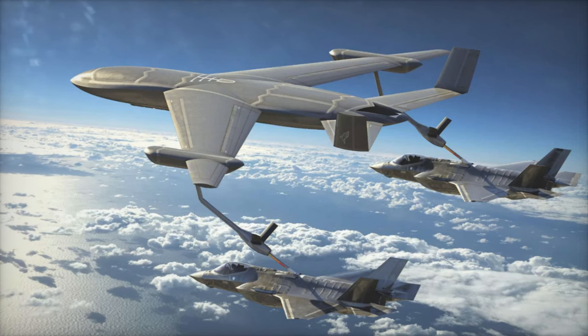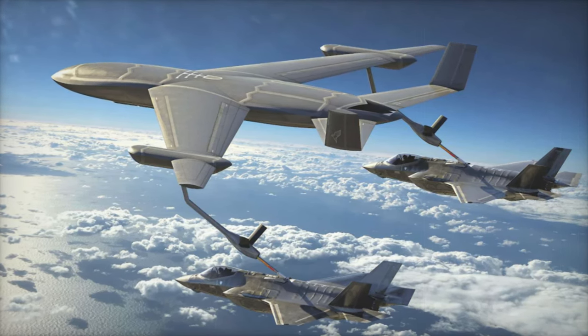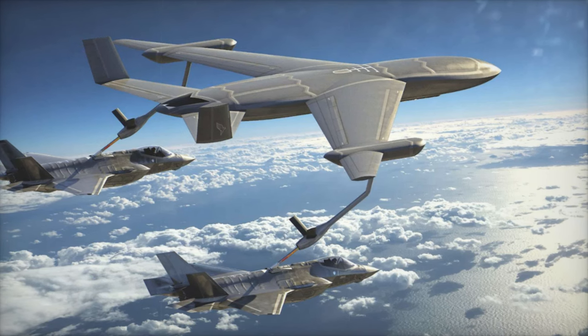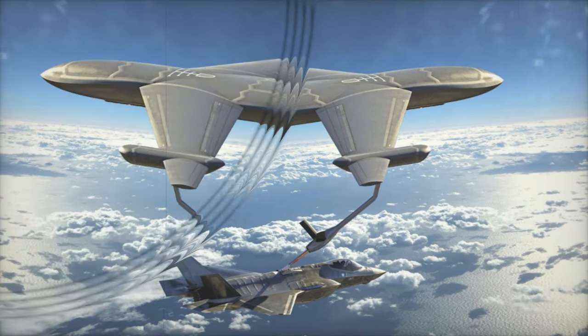The concept features a sleek stealth-enhanced tanker with a swept-wing configuration and canted vertical stabilizers. Key stealth elements include a chine line that wraps around the fuselage, sawtooth paneling, and a rear-shrouded exhaust with serrated edges designed to reduce radar and infrared detectability.